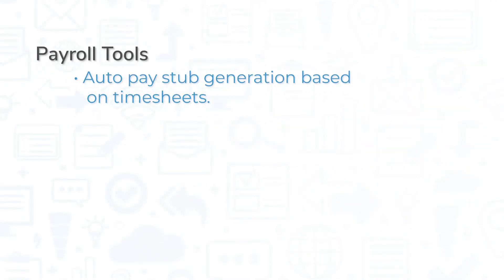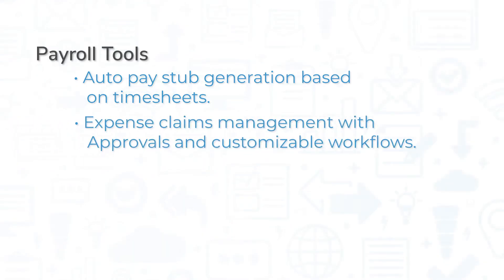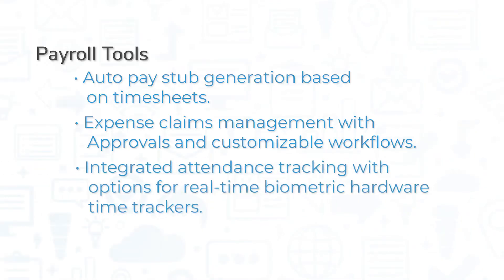ERP Next includes payroll tools such as auto-pay stub generation based on timesheets, expense claims management with approvals and customizable workflows, and integrated attendance tracking with options for real-time biometric hardware time trackers.